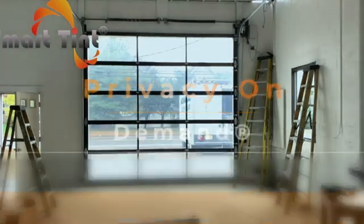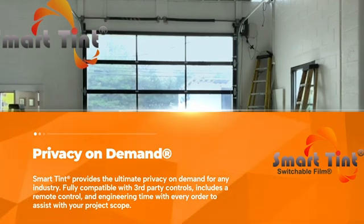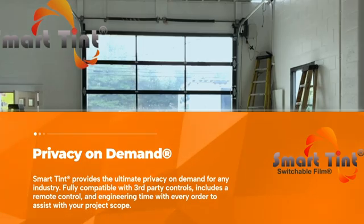SmartTent provides the ultimate privacy on demand for any industry. Fully compatible with third-party controls, includes a remote control, and engineering time with every order to assist with your project scope.